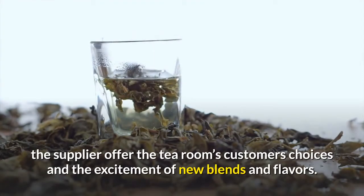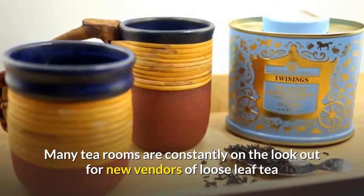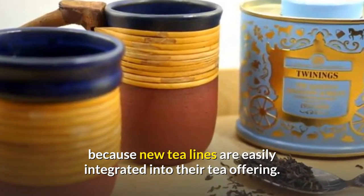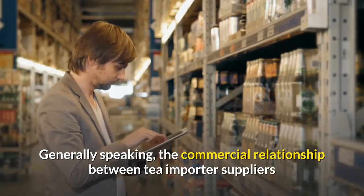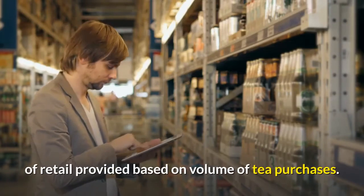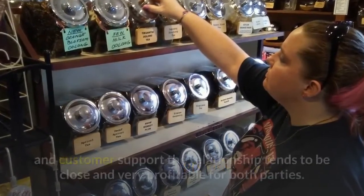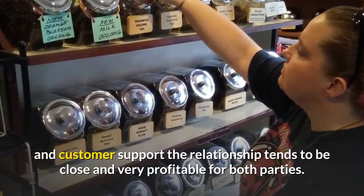In addition, a broad product line of teas offered by the supplier gives the tea room's customers choices and the excitement of new blends and flavors. Many tea rooms are constantly on the lookout for new vendors of loose leaf tea because new tea lines are easily integrated into their tea offering. Generally speaking, the commercial relationship between tea importer suppliers and the tea room is a wholesale one, with discounts off retail provided based on volume of tea purchases. Where the supplier provides marketing and customer support, the relationship tends to be close and very profitable for both parties.